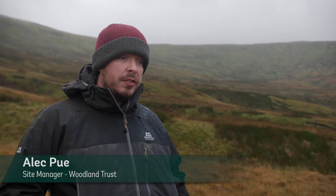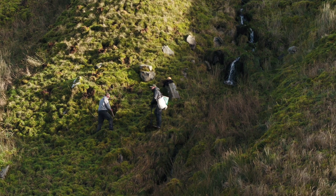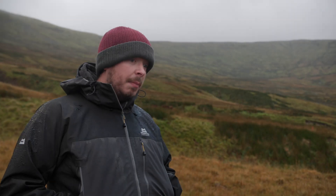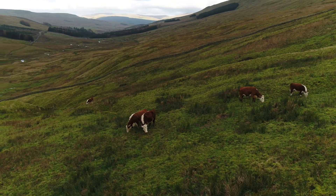I'm Alec Pugh, site manager here at Snaith Home for the Woodland Trust. I'm overseeing all the habitat restoration work that we have underway here. That includes woodland creation, peatland restoration, limestone pavement restoration, and riverside meadow work — so a whole mosaic of habitats that we have here that we're looking to restore.